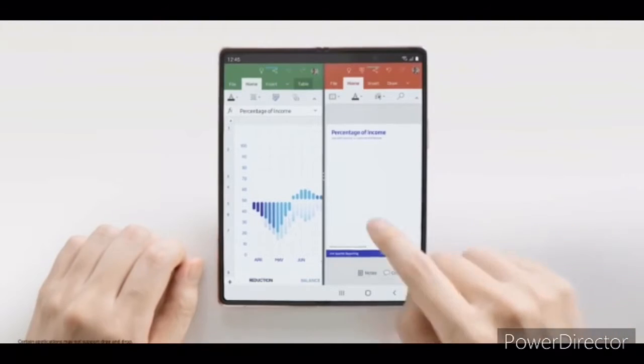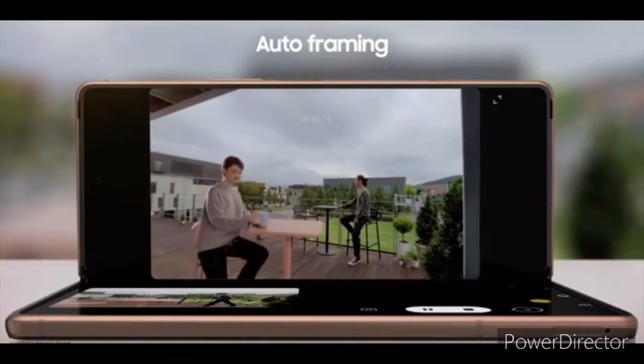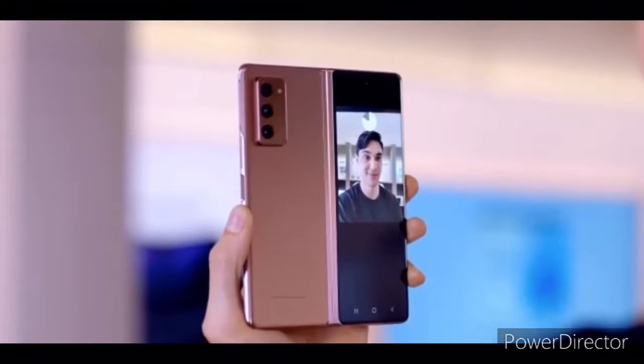It's something we'd expect more smartphone companies are working towards, and now that there is a ZTE phone out in the wild with one, it's surely only a matter of time before others follow suit. So Samsung might not be alone in launching a phone with an under-display camera in 2021.